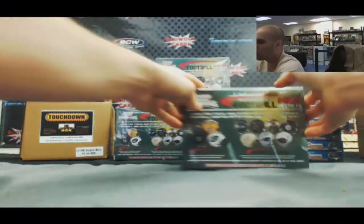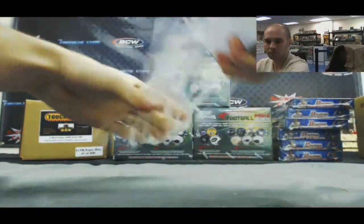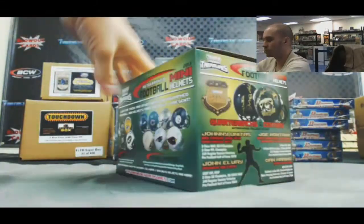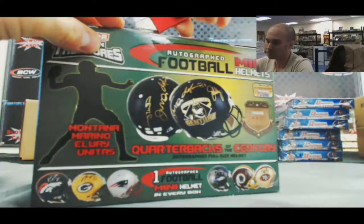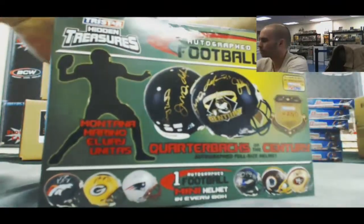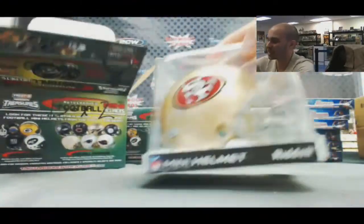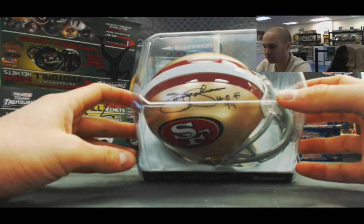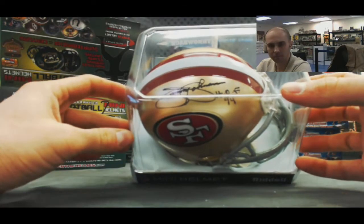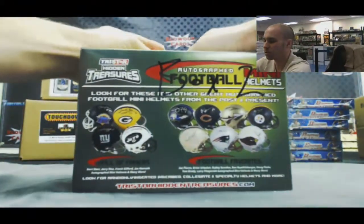Box two. We've got Hall of Fame 1994 inscription — Jimmy Johnson, San Francisco 49ers. That's box two in the break.